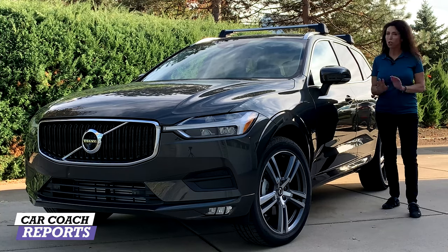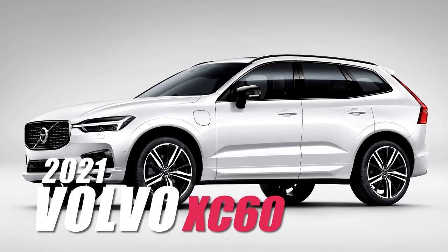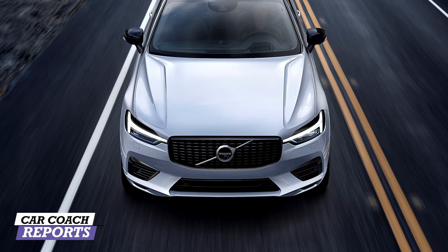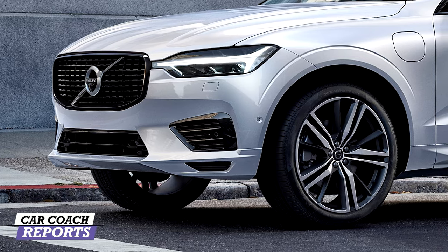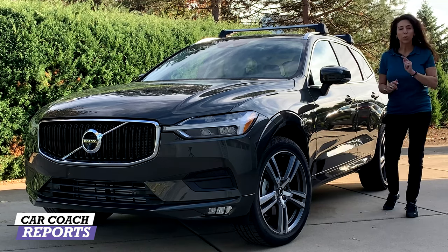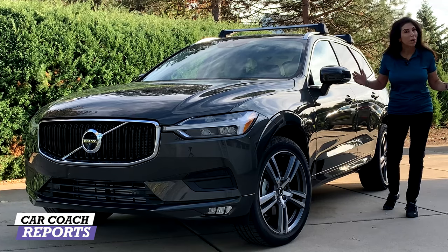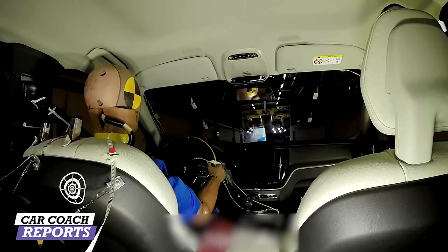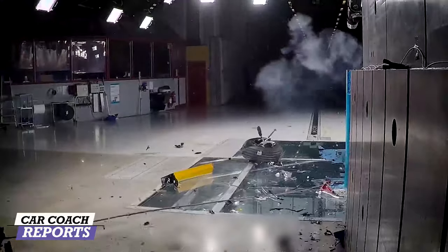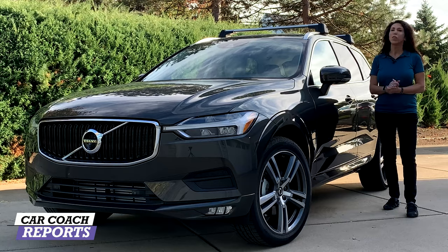The 2021 Volvo XC60 is slightly improved over the 2020. It has added features like 19-inch wheels on certain trim levels, removed a few items — which is unusual — and improved a lot of safety. That's what Volvo is all about: safety. They developed the seat belt — a lot of people don't know that. Their mantra is that they want no one to get injured in any of their vehicles.